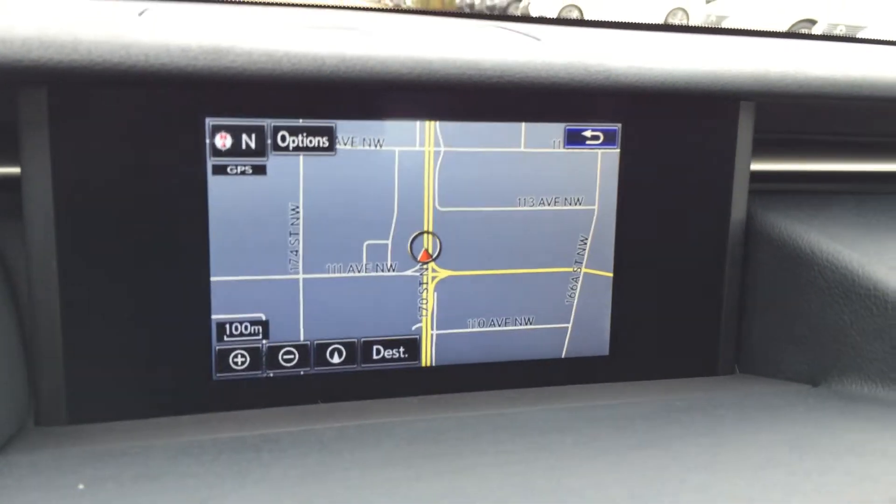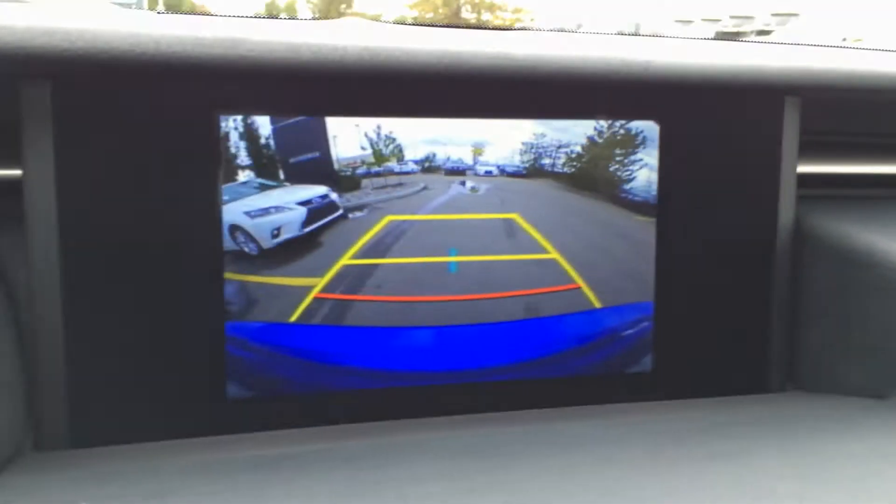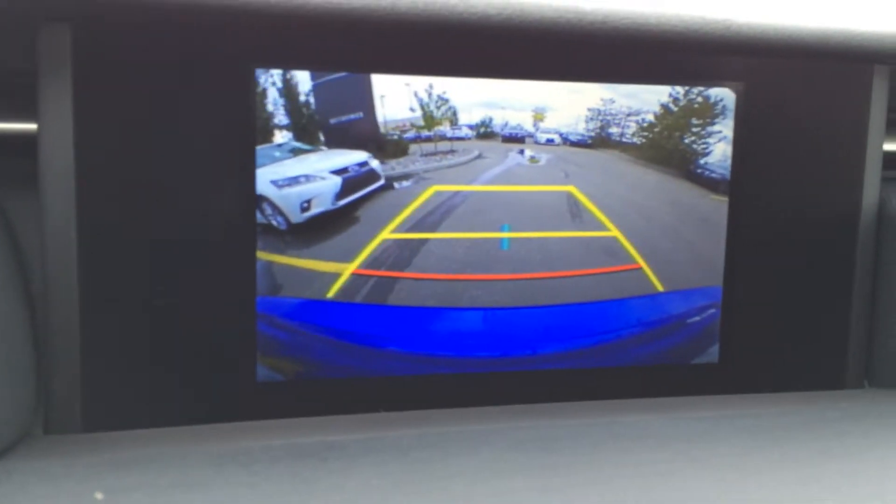You have your engine start and stop button, a display screen in the middle that houses navigation as well as a backup camera, and you have your grid lines to help you back up.